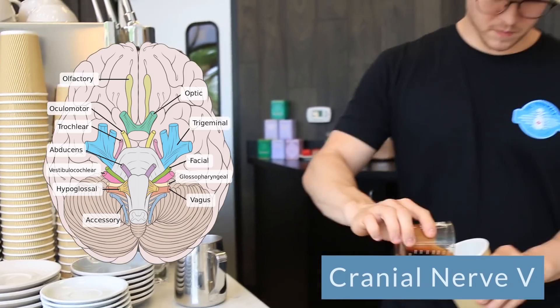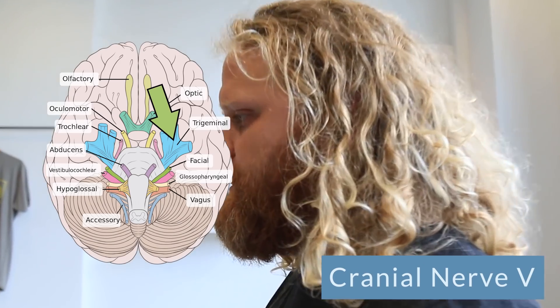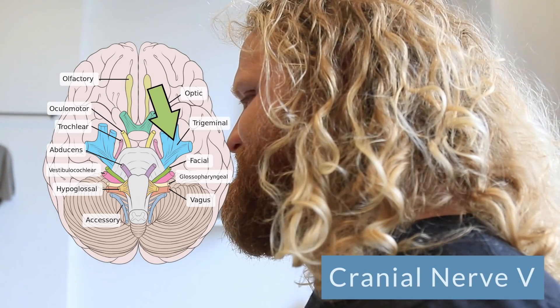Cranial nerve number five is your trigeminal nerve. This is a mixed sensory and motor nerve. When they call your drink name, you clench your teeth, you start to salivate. This is using cranial nerve number five when that drink order is called.